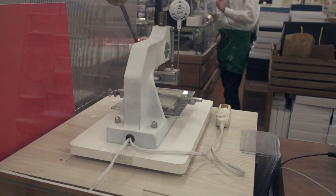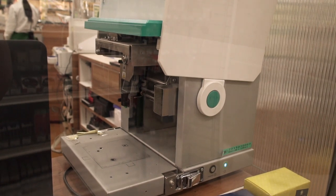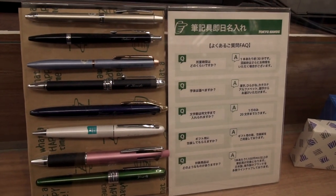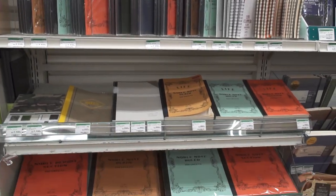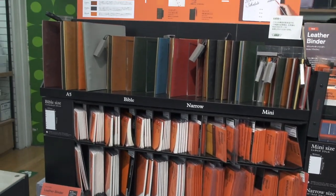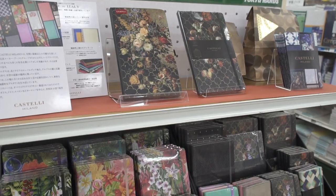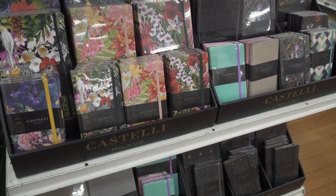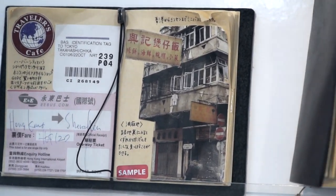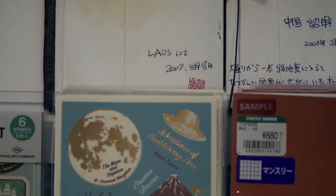The nice thing, especially if you go when they're not busy, is that you can get them to engrave your pen in Japanese. And of course they have all kinds of paper and journals. This is one place where you can get the Plotter with all its refills and paper. The Castelli journals are becoming very popular, and the nice thing about their Traveler's Notebook section is they have a lot of samples of what their employees have done with their Traveler's Notebooks.